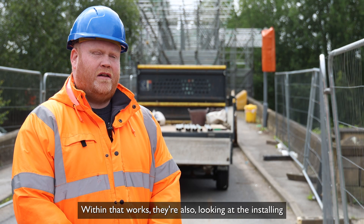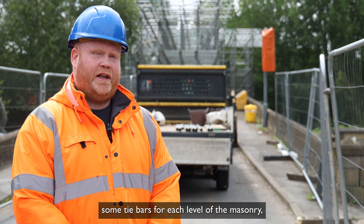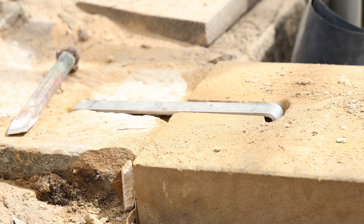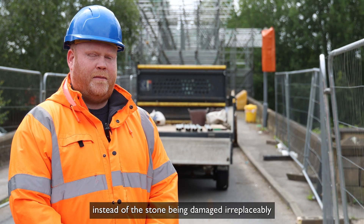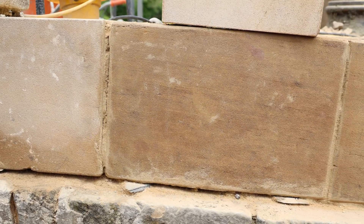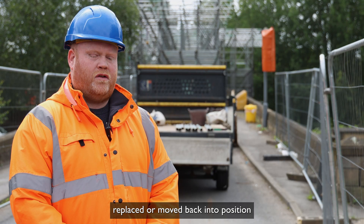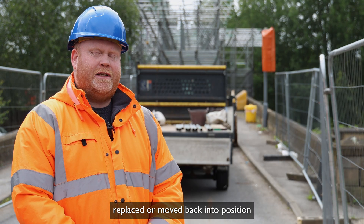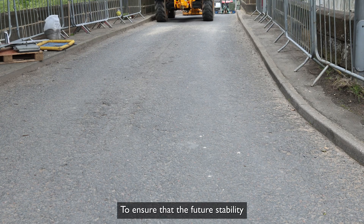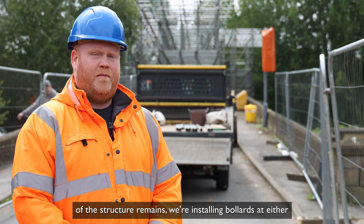Due to the size of the stones being replaced, they're also looking at installing tie bars for each level of the masonry, so that in any future events of accidents or damage to the bridge, instead of the stone being irreplaceably damaged, the parapets would move but remain intact so they can be replaced or moved back into position with less of a closure in the future. To ensure the future stability of the structure, we're also installing bollards at either side of the structure as a pre-warning for vehicles that are too wide.